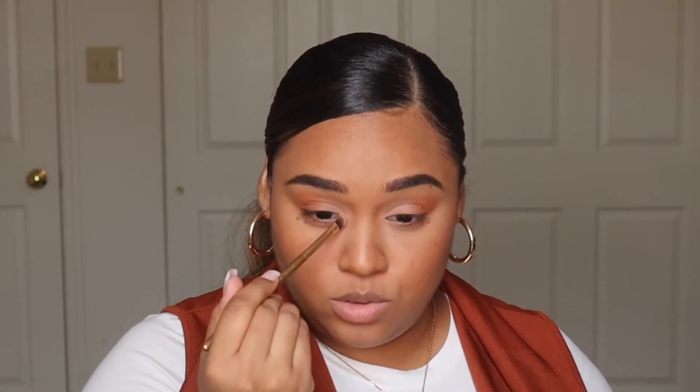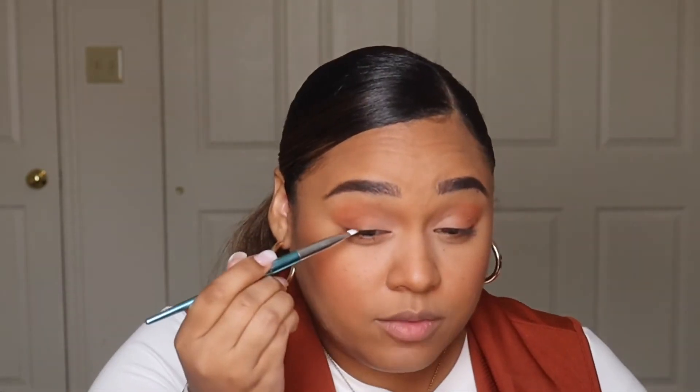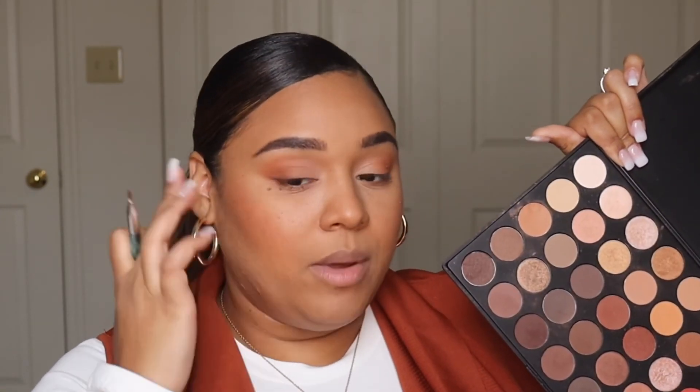I'm bringing the inner corner shade down to give a nice bright, awake look. Then with an angled liner brush I'm picking up a warm brown shade — the middle brown — and mixing it with the deeper brown next to it to make a soft eyeshadow liner. I'm starting from the outer part and working in, keeping it soft and everyday fall-appropriate rather than a harsh liner.